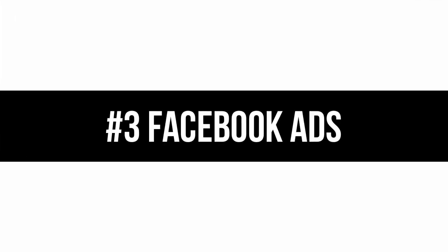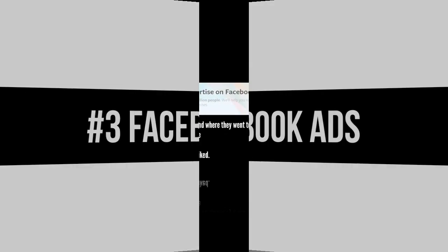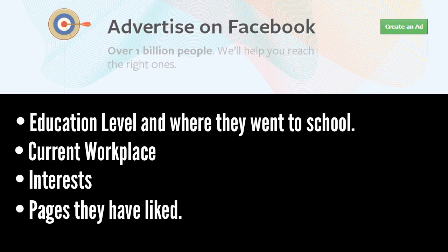Number three: Facebook Ads. With over a billion active members, it's likely that a large percentage of the candidates you want to hire are on Facebook. What you probably didn't know, however, is that you can run targeted ads for your job posting based on things like education level and where they went to school, current workplace, interests, and pages they have liked.